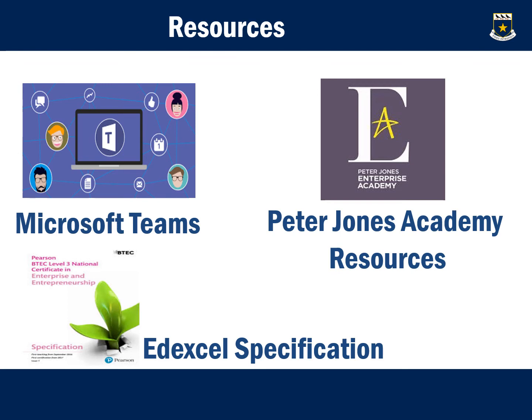The course is resourced through the Peter Jones Academy as well as St Joseph's. All learners will have access to resources provided through Microsoft Teams, a great platform for independent study and classroom use. Learners will also gain access to the Edexcel specification to follow throughout the course. As a Peter Jones Academy, we will be able to use Peter Jones Academy resources and meet with course providers and stakeholders connected with the Academy.